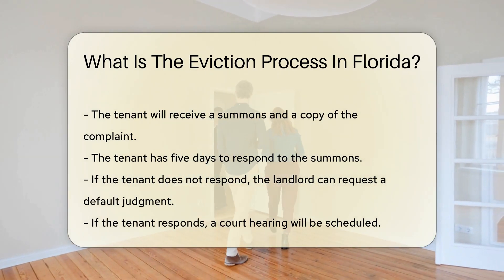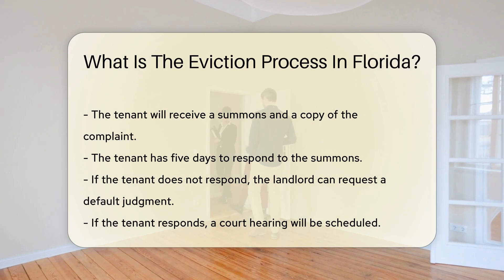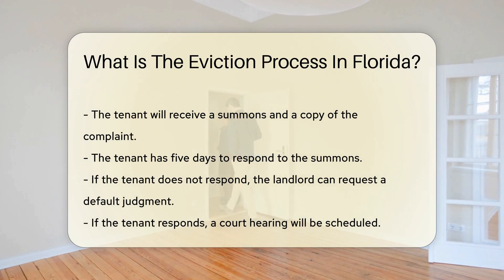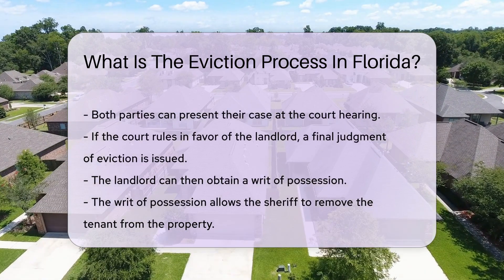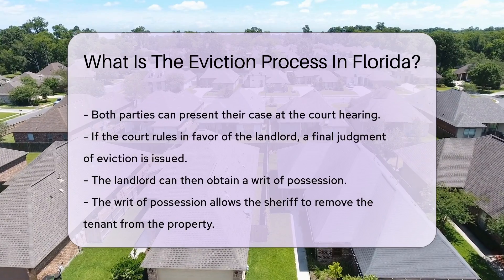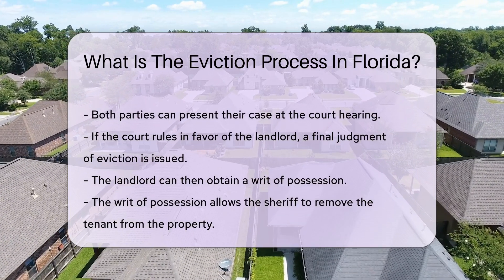If the tenant does not respond, the landlord can request a default judgment. If the tenant responds, a court hearing will be scheduled. At the hearing, both parties can present their case. If the court rules in favor of the landlord, a final judgment of eviction is issued.